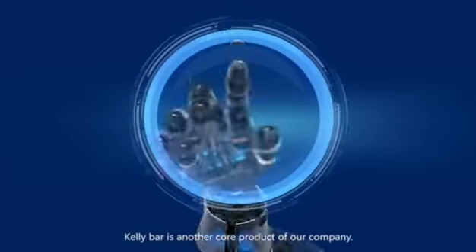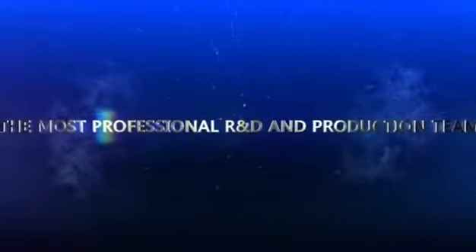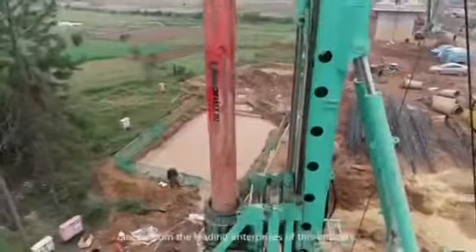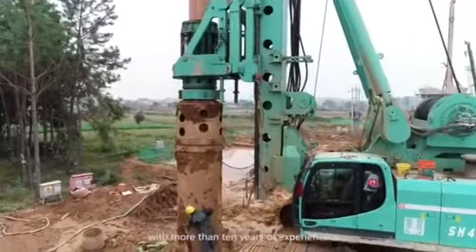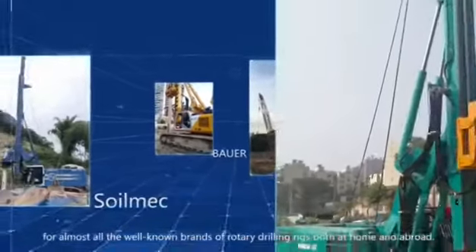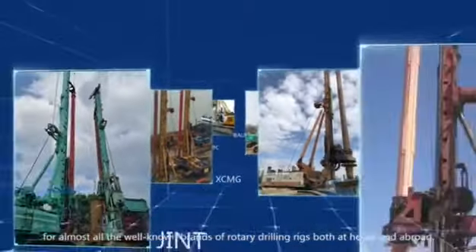Kelly Bar is another co-product of our company, with the most professional R&D and production team. The core R&D, processing and production personnel are all from the leading enterprises of this industry. With more than 10 years of experience in the design and manufacture of Kelly Bars, we have provided tailor-made Kelly Bar and technical services for almost all the well-known brands of rotary drilling rigs, both at home and abroad.